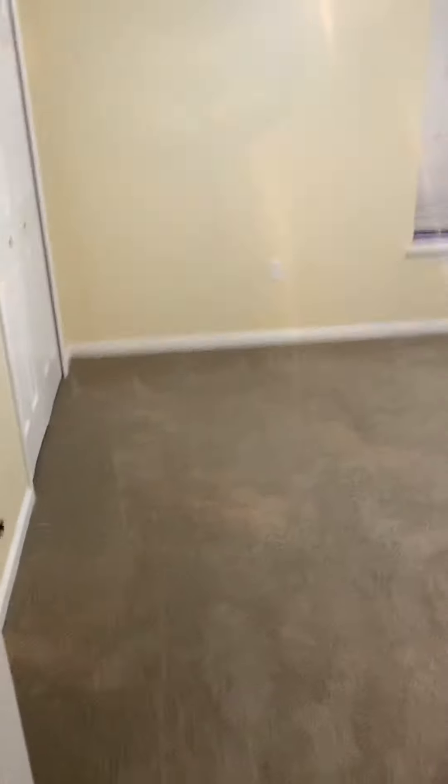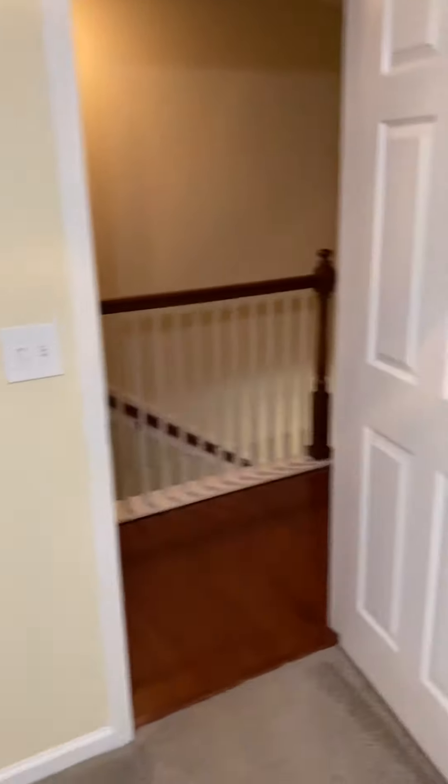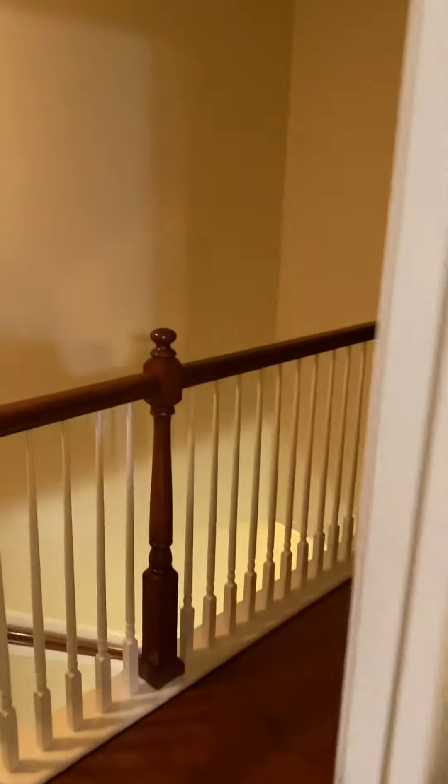And then we have this bedroom here — a nice size bedroom. And then walking down the hallway...